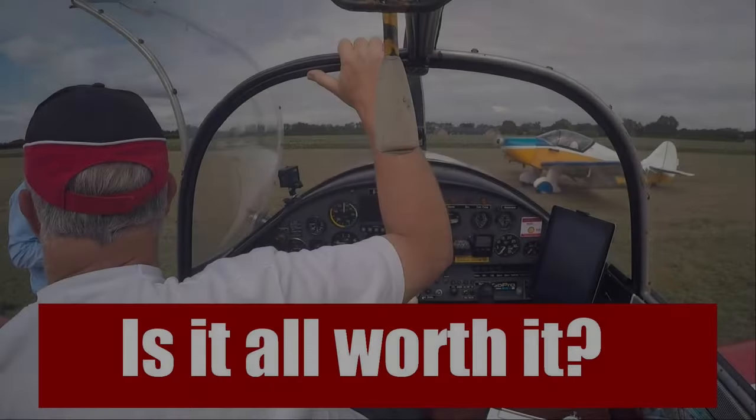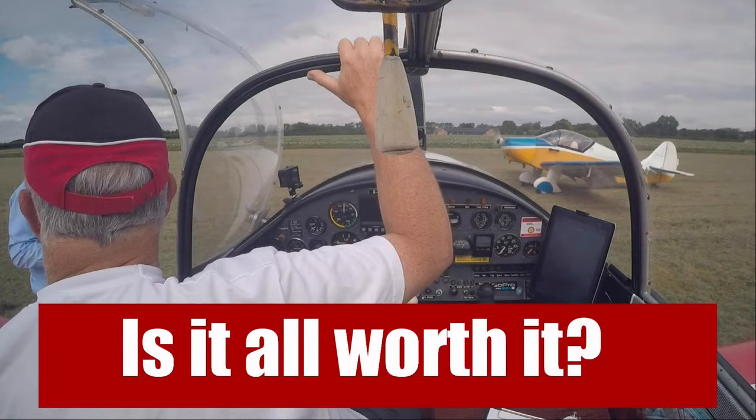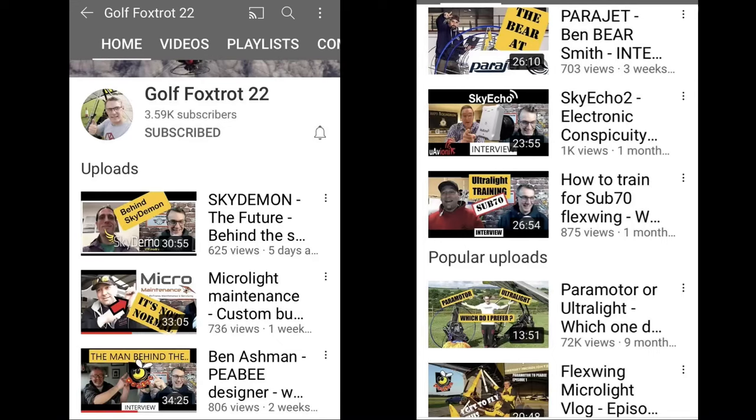I was very pleased and humbled with everybody's response to my video where I was having a little bit of a grumble about YouTube analytics. I would like to say a big thank you to everybody who responded, and especially to Giles Fowler. Giles has his own YouTube channel and took the time to contact me to talk through some of the things that he does on his channel and with his videos.